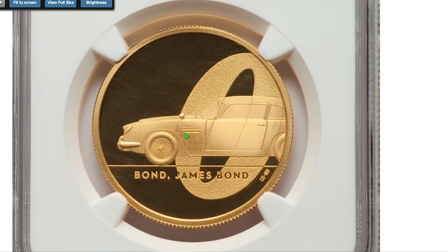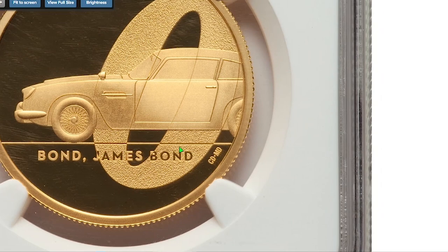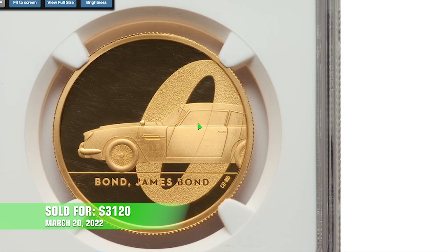The legend marks it as the first in a series of three coins celebrating Ian Fleming's legendary creation. This coin sold for $3,120 dollars on March 20th, 2022.